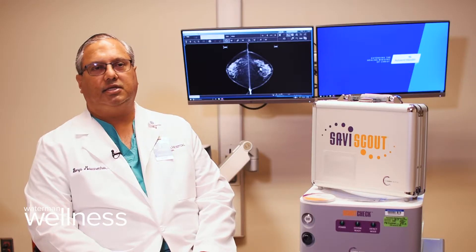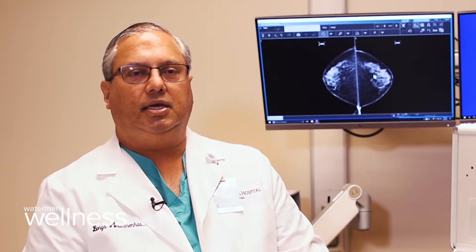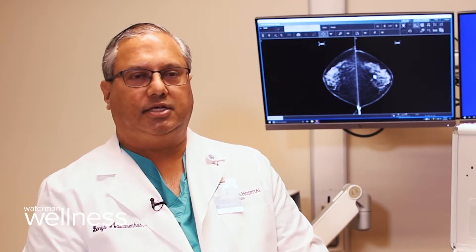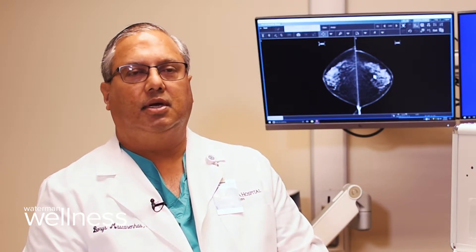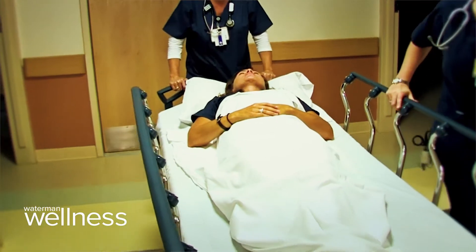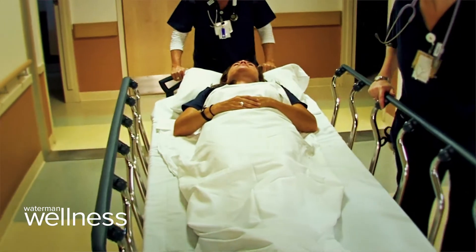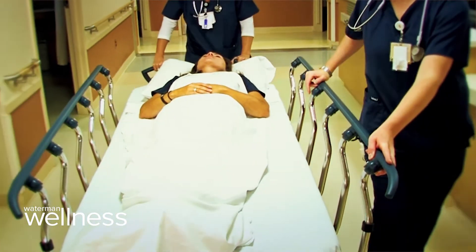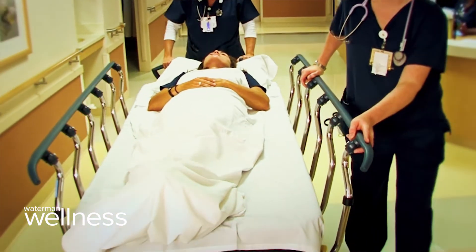Normally a breast cancer patient comes in the morning of surgery at about 6 or 6:30 in the morning. The actual needle localization of the tumor is done at 8 o'clock, which takes about 45 minutes to an hour, and the patient comes back to the holding area. So a patient coming in at 6 o'clock in the morning actually gets to surgery around noon or maybe later, and then is home late in the afternoon.